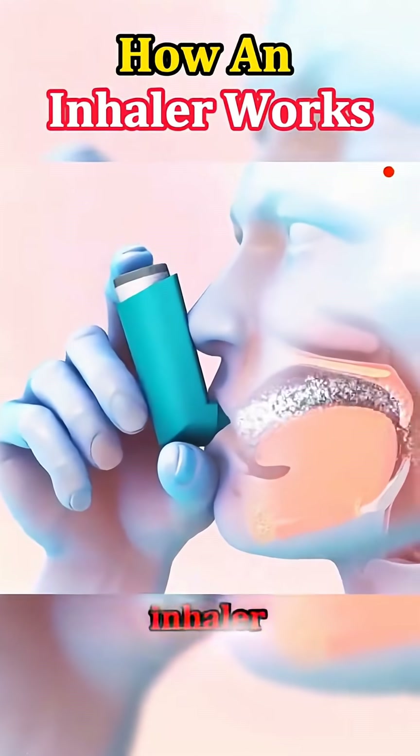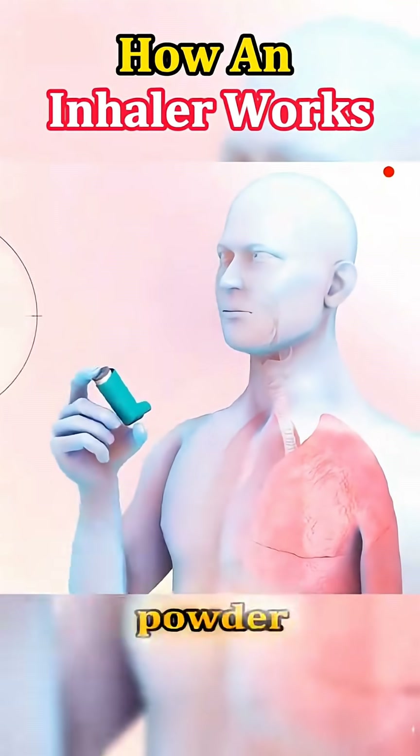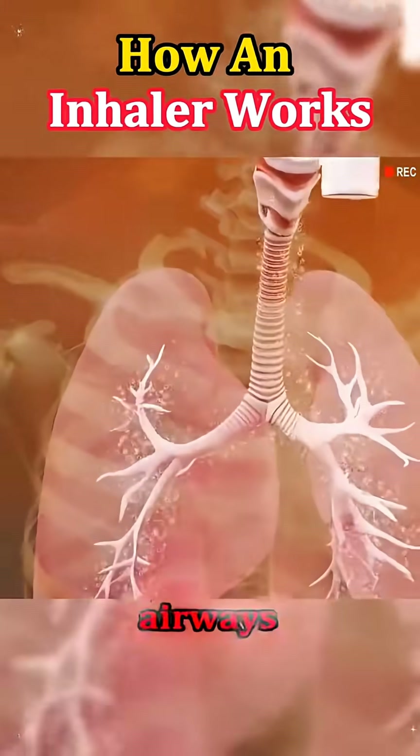When you press down on an inhaler, it releases a measured dose of medicine as a fine mist or powder. This mist travels through the mouthpiece, into your mouth, and down into your airways.